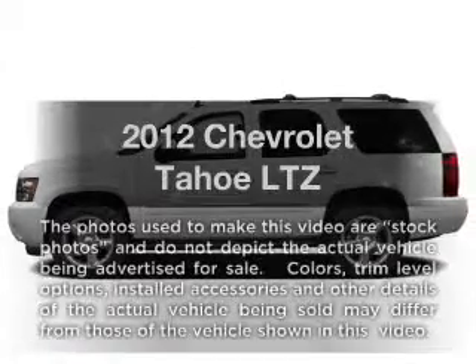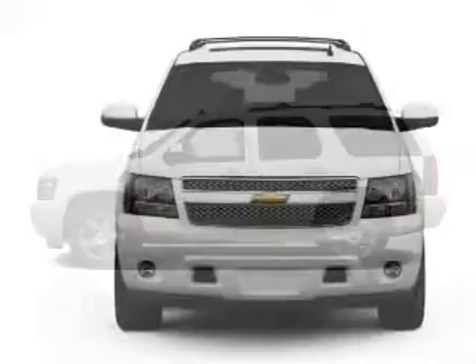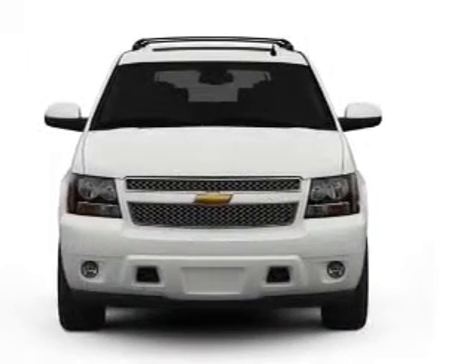Check out this 2012 Chevrolet Tahoe. This is the set of wheels you've been looking for, with a powerful 8-cylinder engine that responds smoothly to its 6-speed automatic transmission.